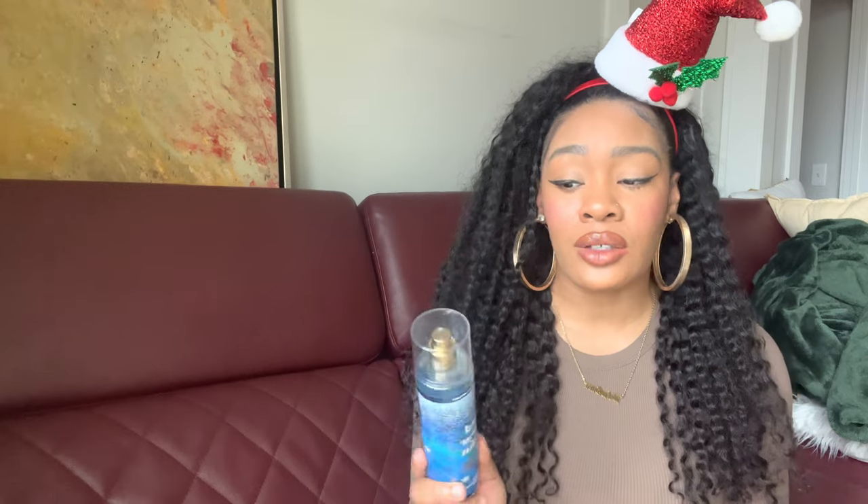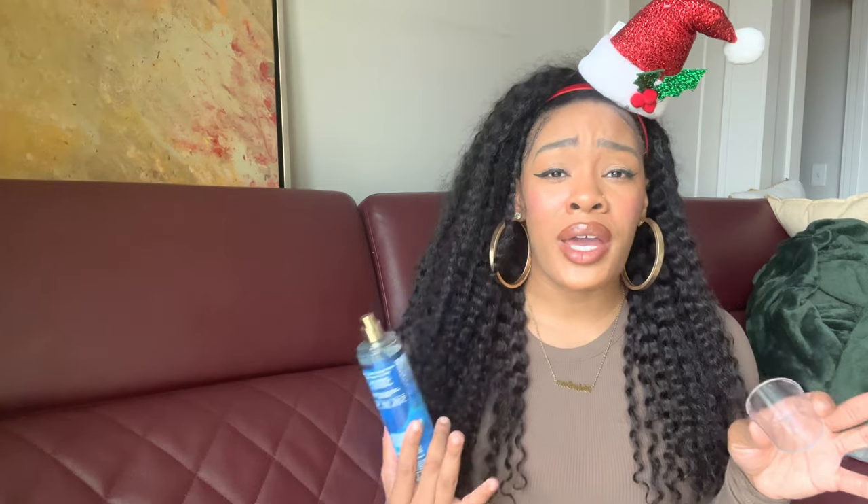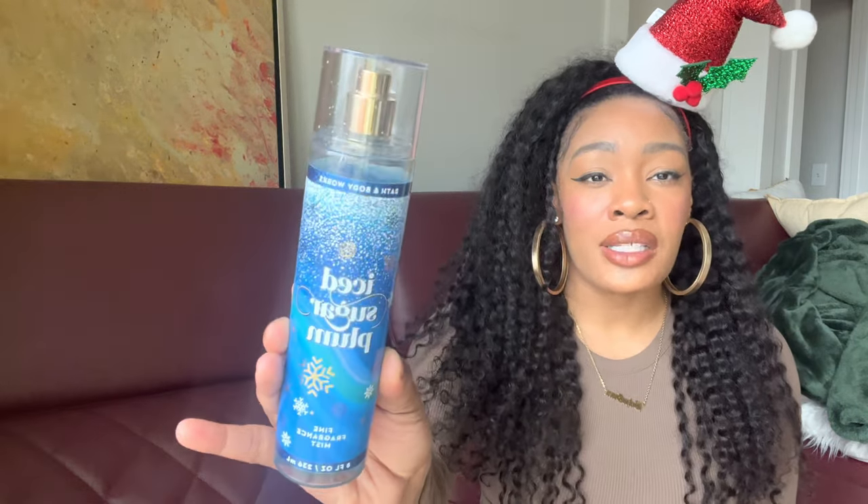Next is Iced Sugar Plum. I was super excited because this is a marshmallow scent and you guys know I'm obsessed with marshmallow. The notes are sparkling sugar plum, snowdrop petals, and whipped marshmallow. I was a little weirded out because it's called Iced Sugar Plum, but it's actually a predominantly marshmallow scent. I definitely get a soft fluffy marshmallow, and in the initial spray I get a little sugar plum type of smell, but it kind of goes away and you're really just left with a fluffy marshmallow scent. It does smell good in the cap.